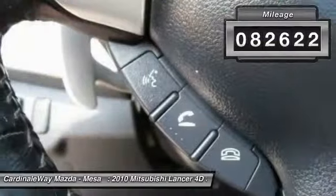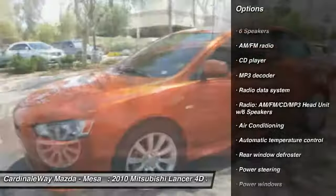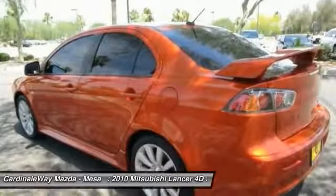Here are some of this vehicle's great options: traction control, air conditioning, dual airbags, moonroof, Bluetooth, power steering, four-wheel disc brakes, fog lights, power windows, and security system.